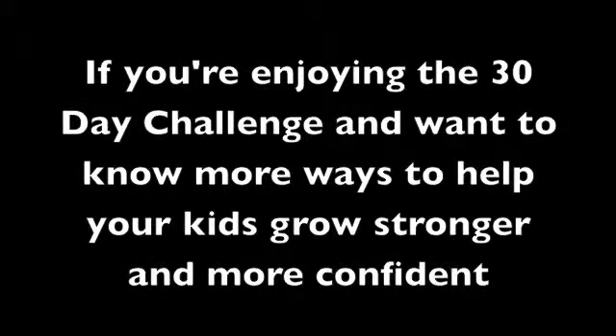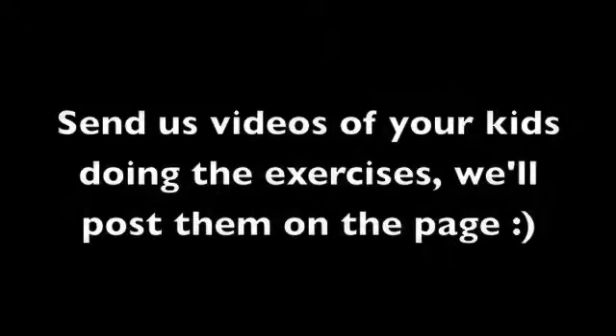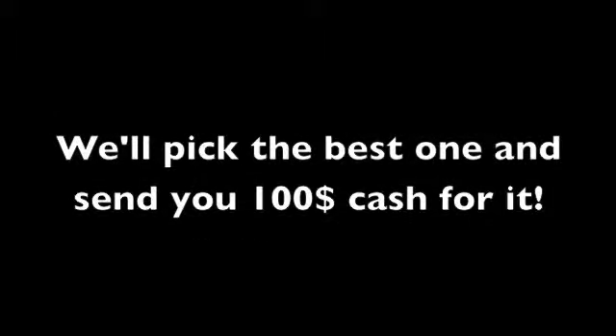If you're enjoying the 30-day challenge and want to know more ways to help your kids grow stronger and more confident, please share the video, like it, and comment about the results you've been getting with your kids. Send us videos of your kids doing the exercises and we'll post them on the page. We'll pick the best one and send you $100 cash for it.